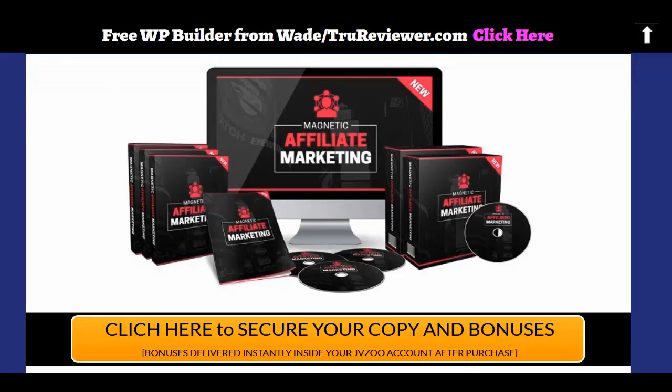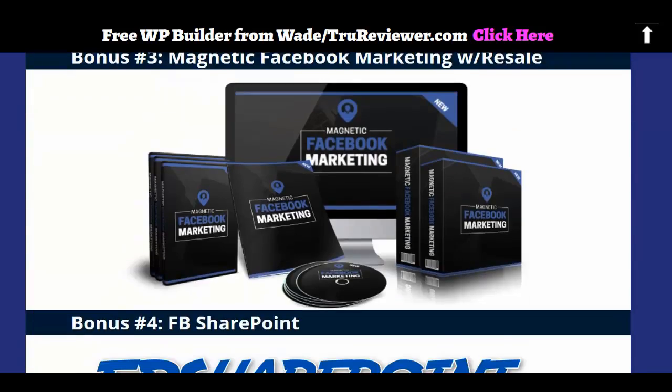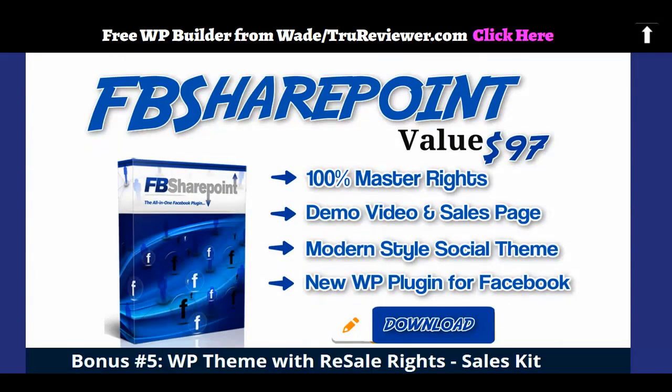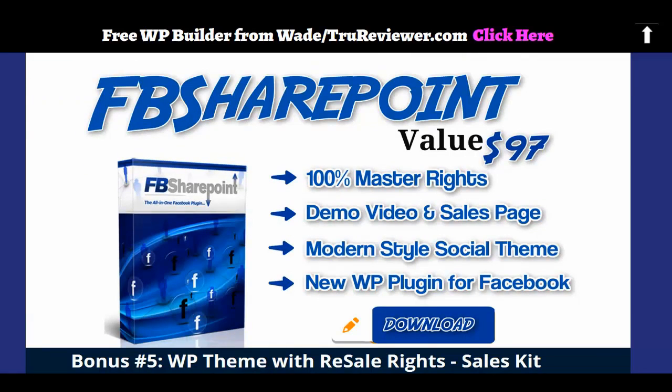Look at this: Magnetica Affiliate Marketing Course with Reseller Rights. Social Bookmarking Backlinks, which I'm going to use on this video. Facebook Marketing with Reseller Rights. FB SharePoint — this is a WordPress plugin that helps you share your content to Facebook from your site, and even if you don't have a site, you can resell this. It comes with a demo video and a sales page. You have all the rights to start a business right around this plugin if you'd like to.